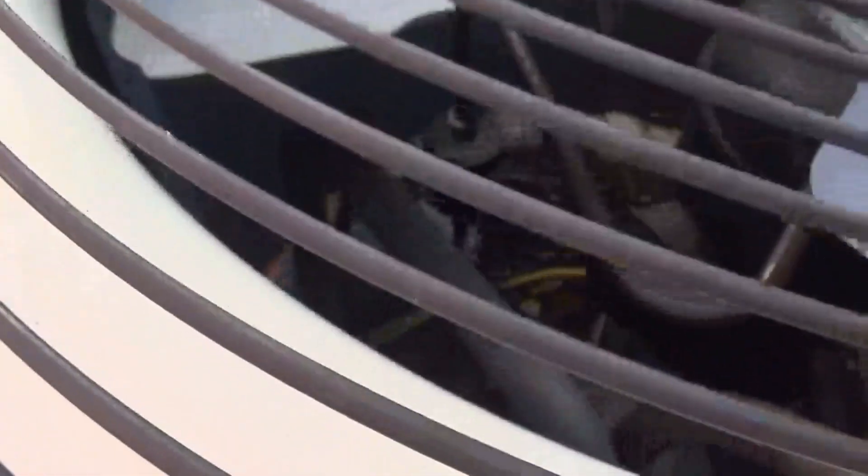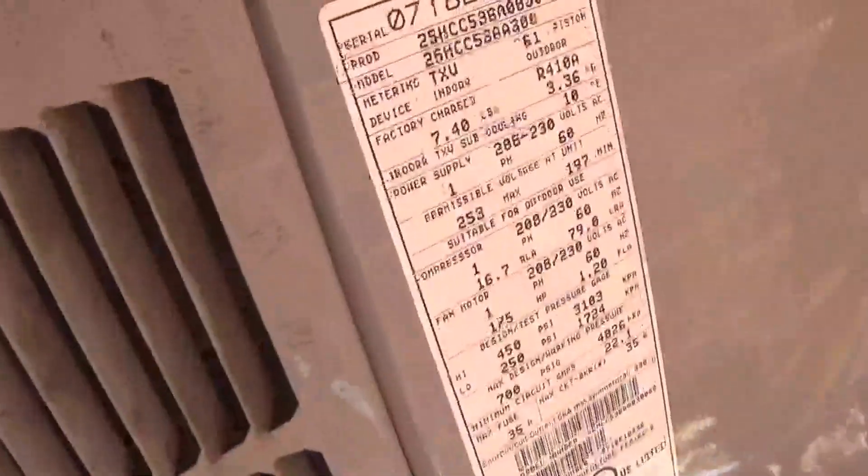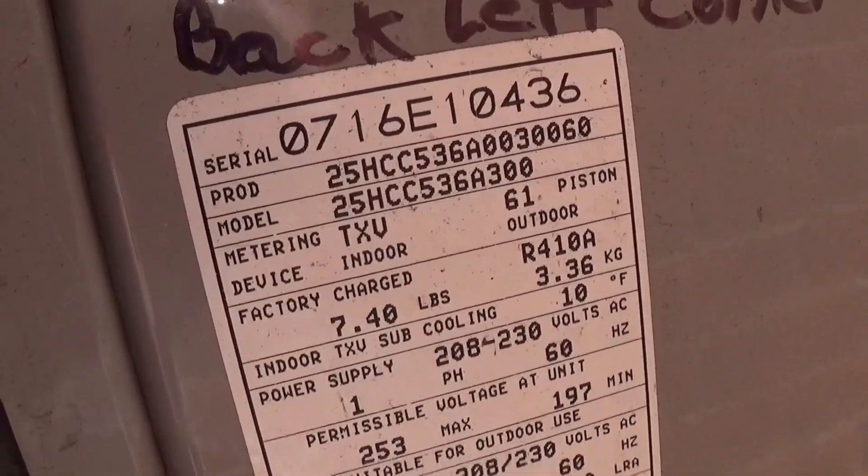We got a Trane teardrop right here with a Copeland scroll compressor. This one's a Millennium, and that's from 2004. Same year I was born. And this is a 2016 3-ton.